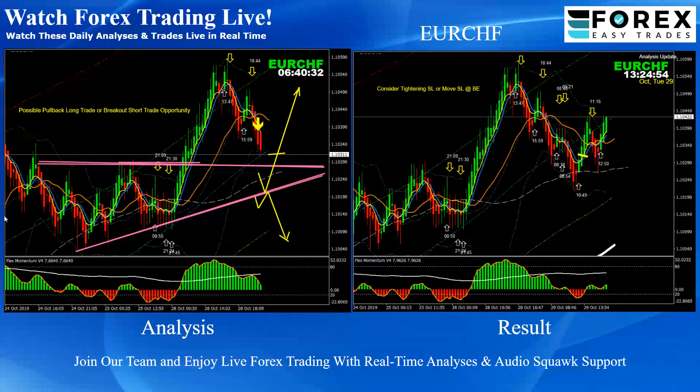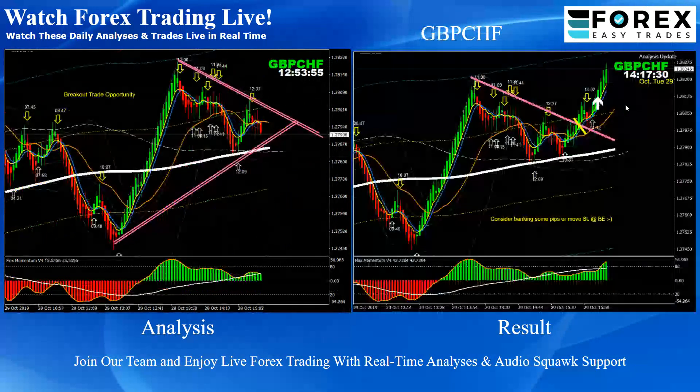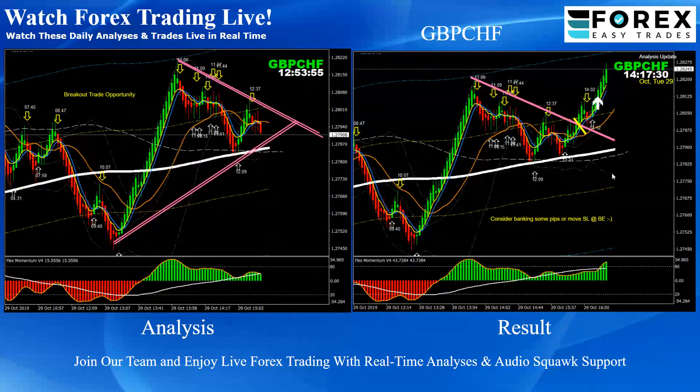On EUR/CHF, we had yesterday's breakout and today we announced that we should be looking at a pullback at that level. As you can see based on this analysis, the first priority would be the pullback long. As soon as the price created a bullish candle, a beautiful long trade on EUR/CHF — pretty straightforward. This was the rising triangle pattern breakout long trade.